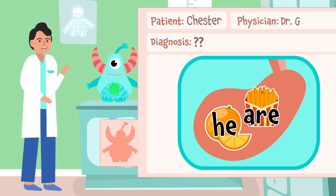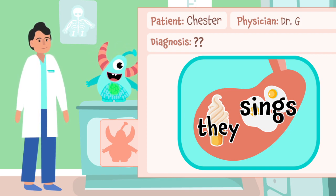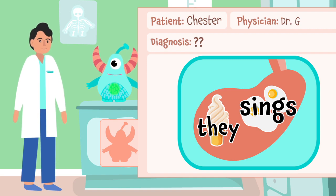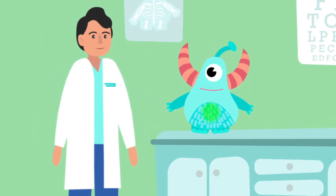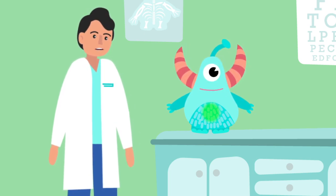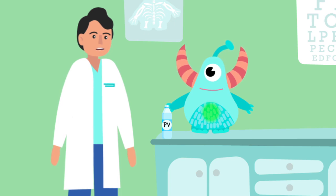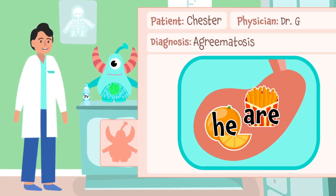Wait a minute — I think I might know what's going on. Take a look at this. Do you see anything wrong? Something doesn't look right. Take a look at these pronouns and verbs together — they don't agree. Chester, I think you have agrematosis. That sounds awful. Is it worse than rheumatitis? Not necessarily. It should clear up with some PV juice. PV juice? It helps fix mistakes with pronoun-verb agreements.